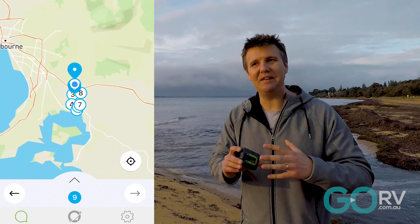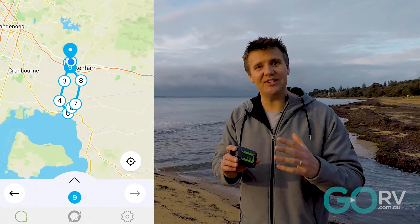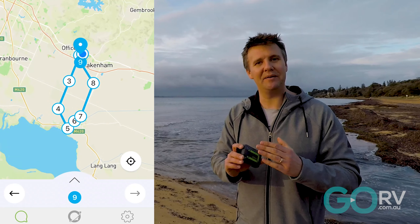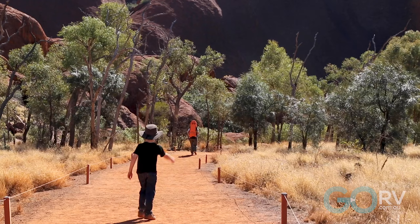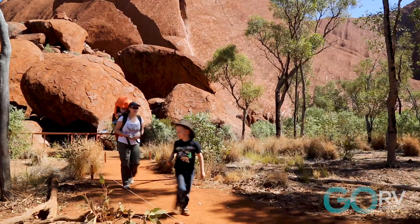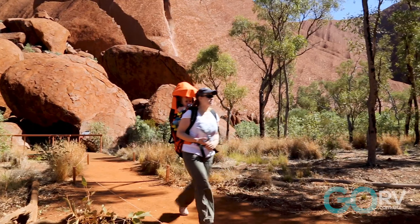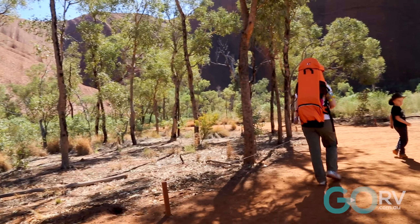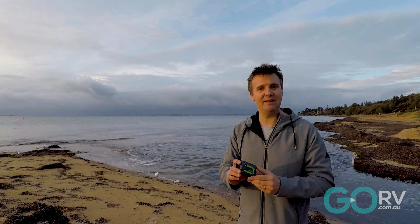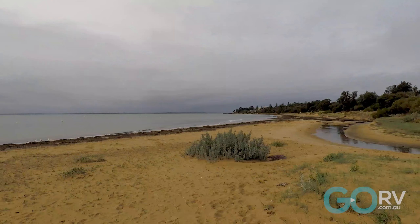Location Share Plus effectively allows your contacts to use the Zoleo app on their own phone to follow your journey. Say you're heading out to Uluru or somewhere else in the Red Centre — your loved one back at home can log into the app and follow that breadcrumb trail, see where you've been, and at the end of the day you can use the app to send them a text message and let them know you're okay and having a blast.